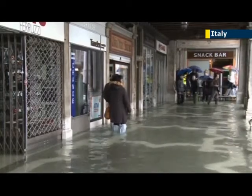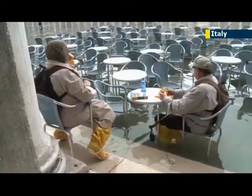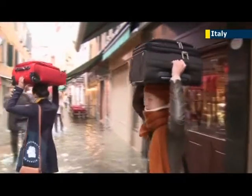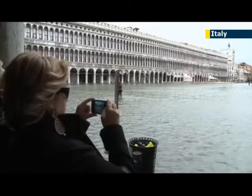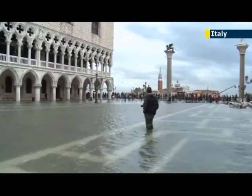Last year, floods affected nearly three-quarters of the World Heritage site and tourists swam in St. Mark's Square, the center of the city that attracts millions of visitors each year. It was the fourth time since 2000 that Venice has been hit by record high tides — an increase in frequency that the Italian government has blamed on climate change.